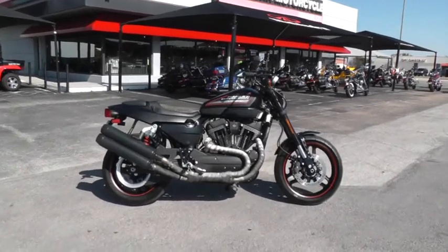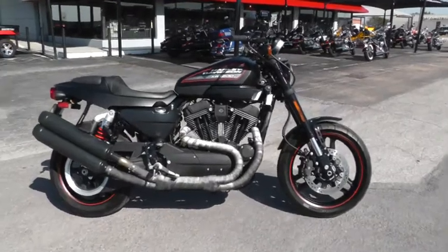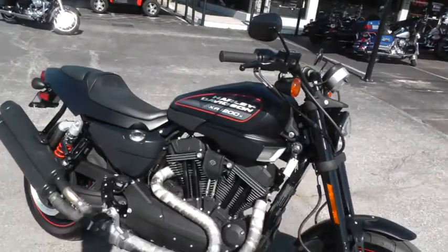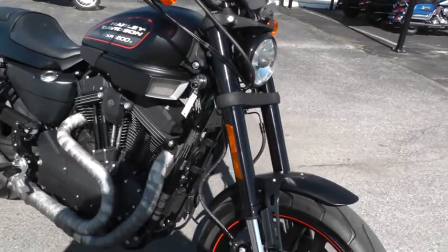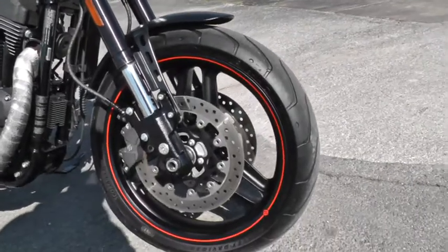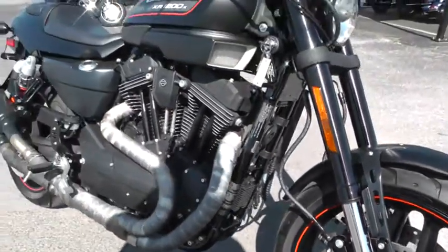Today I want to show you this beautiful 2012 Harley-Davidson XR1200X. This is a combination flat tracker, cafe racer style bike. Evel Knievel made its younger brother, the 750, very popular in his stunts. This one is a little bit more bike — 1200cc.